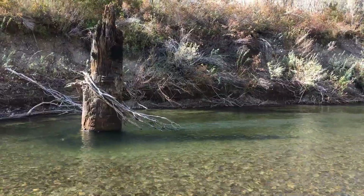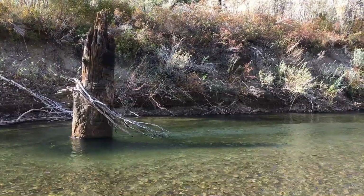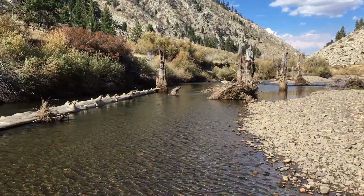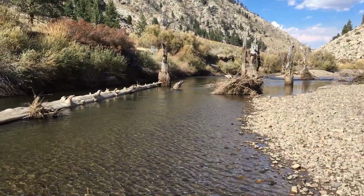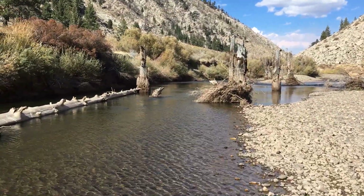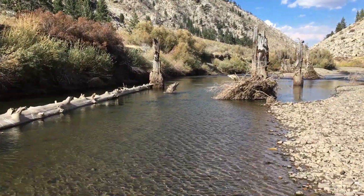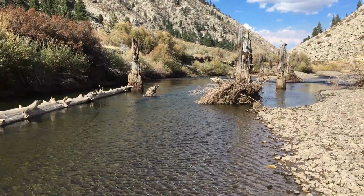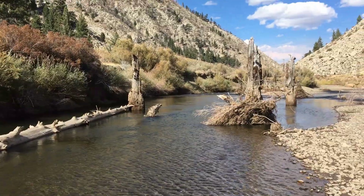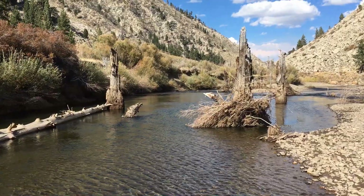These are the West Walker River Jeffrey pine tree stumps. It's been determined that these Jeffrey pines were alive roughly between the years 900 and 1150, and then between 1200 and 1350. The fact that the stumps are in the middle of the West Walker River is assumed to prove that there were very long droughts about a thousand years ago during the time of the medieval warm period.